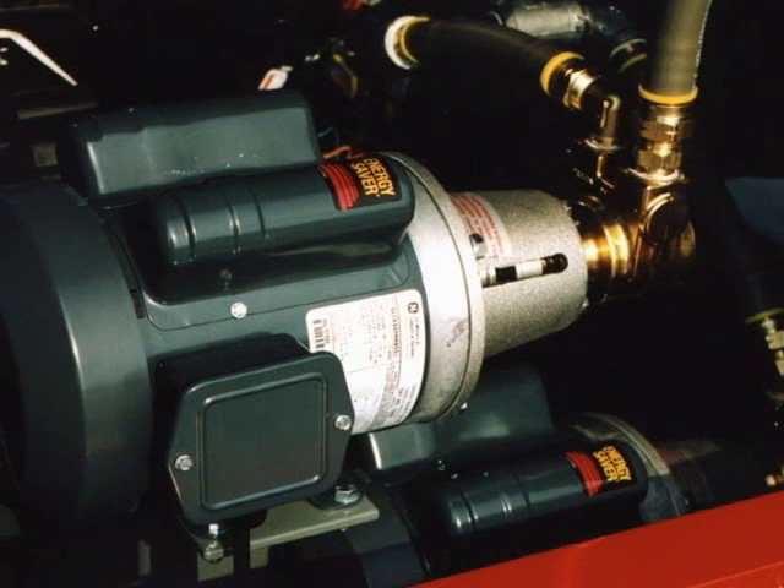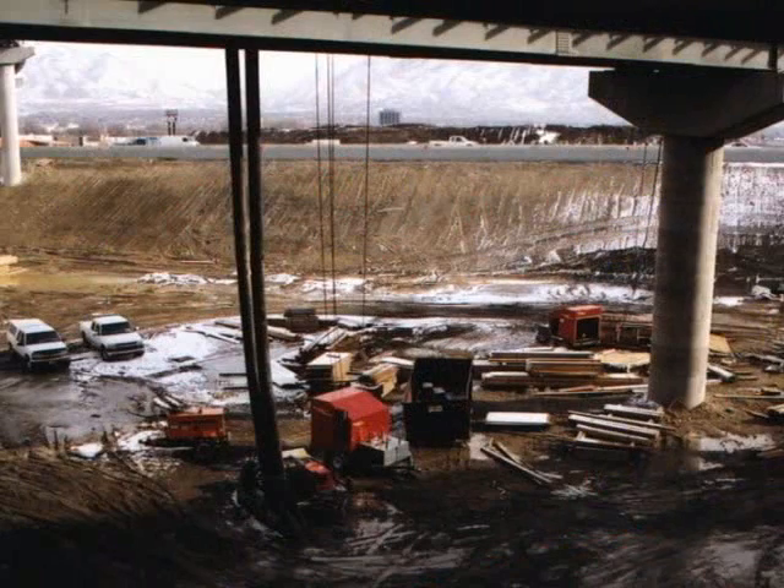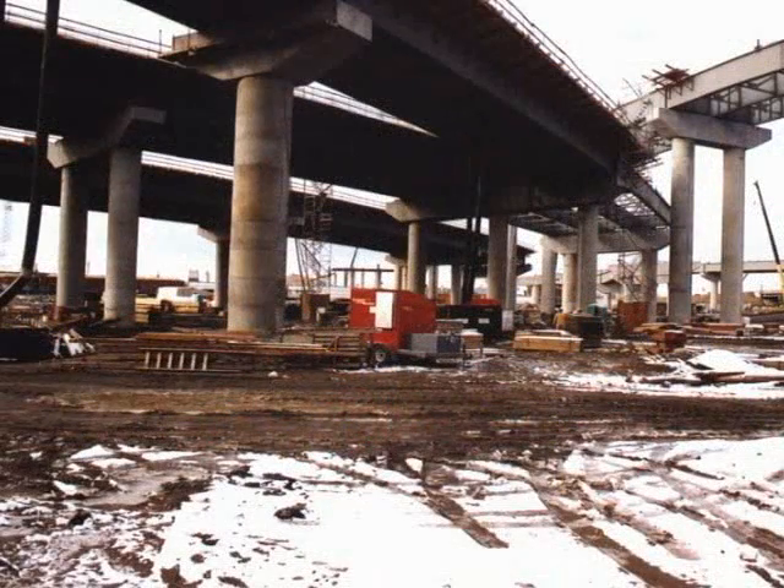The powerful ground heater positive displacement pumps are capable of pumping the heat transfer fluid as high as 250 feet. This allows the ground heater to remain below grade while still maintaining a fast flow rate and consistent heat delivery to the job surface.